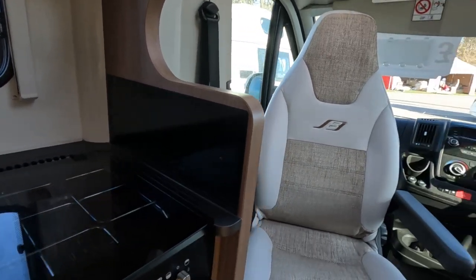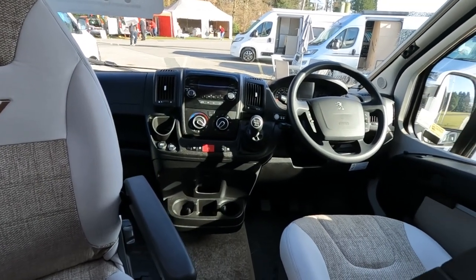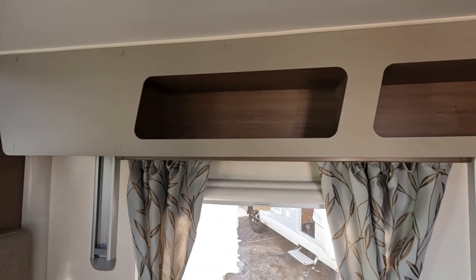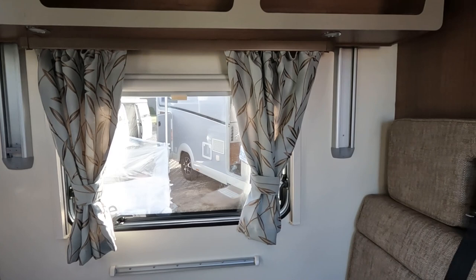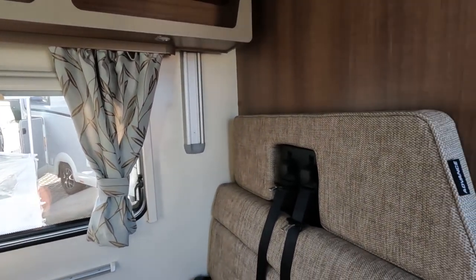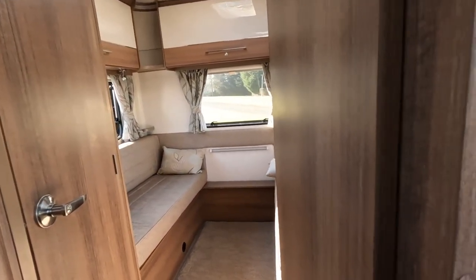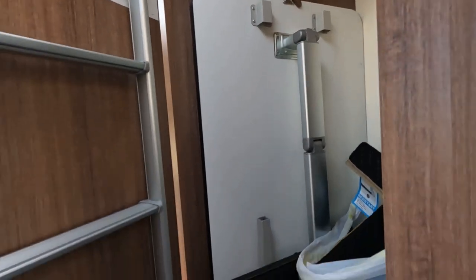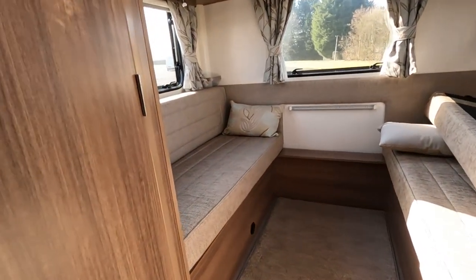It's got a Thetford Triplex oven, grill and three-gas-burner hob. A little splashback panel there. It's on a Peugeot — most Baileys are on Peugeot. All Baileys apart from the Damas are on Peugeots. Got little sort of cubby holes there. That sort of limits how far this can come down. The idea is another two people sleep there, so you couldn't have it come down.